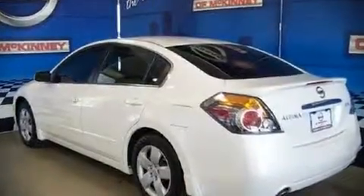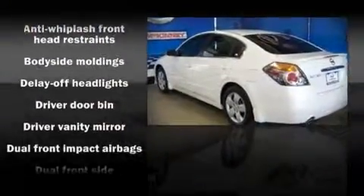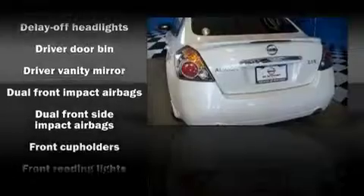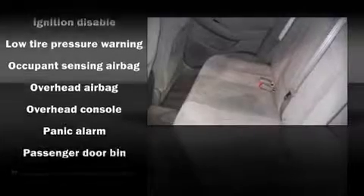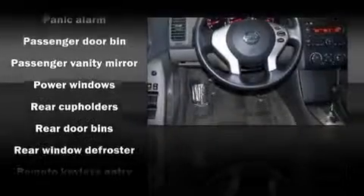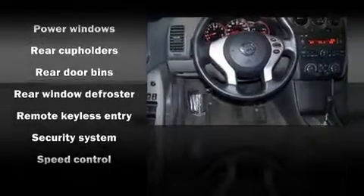A 2.5-liter four-cylinder engine powers the vehicle. Safety equipment has been integrated throughout, including dual front impact airbags, head curtain airbags, and four-wheel disc brakes. Rely on side curtain airbags during rollover collisions to protect both you and your passengers.